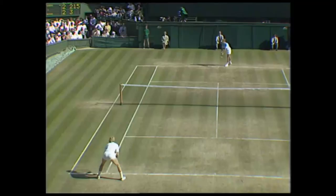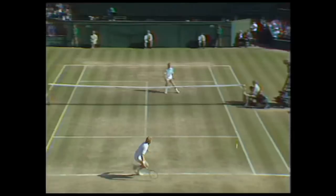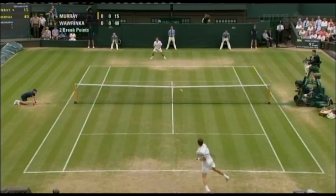Until ten years or so ago, serve-volley was the norm in tennis, and especially at Wimbledon. But nowadays, we expect both players to slug it out from the baseline, approaching the net only occasionally. You can see that the grass these days tends to get worn in different places, with very few players rushing into the net behind their serve.